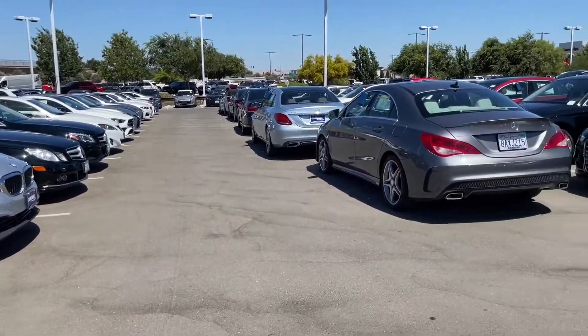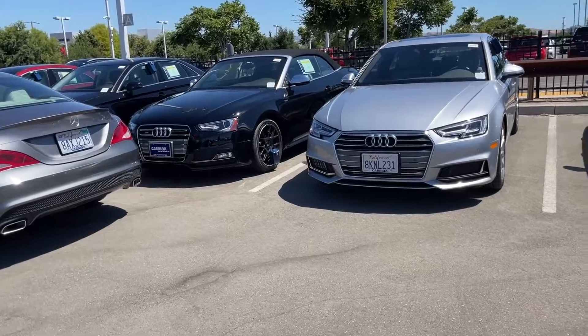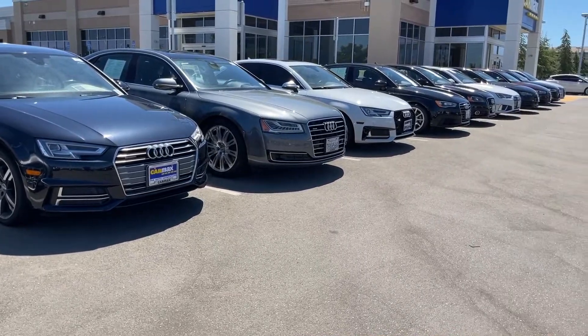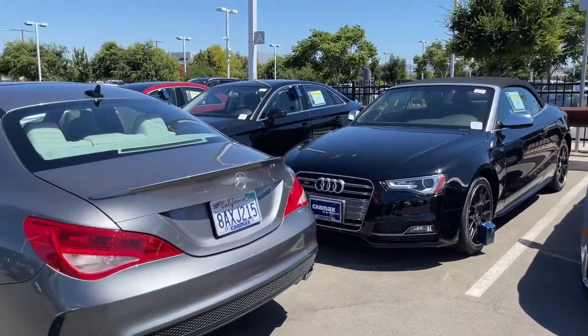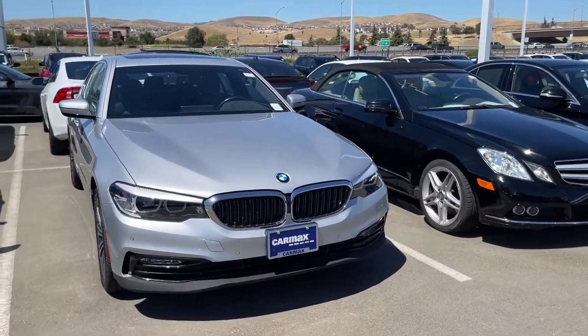But keep in mind, when you're buying a luxury vehicle, you want to pick different brands and make sure you check for reliability — unless you're leasing it for the first three years, in which case everything's covered under warranty. But if you're out of warranty, you've got to be really careful because those costs could add up.